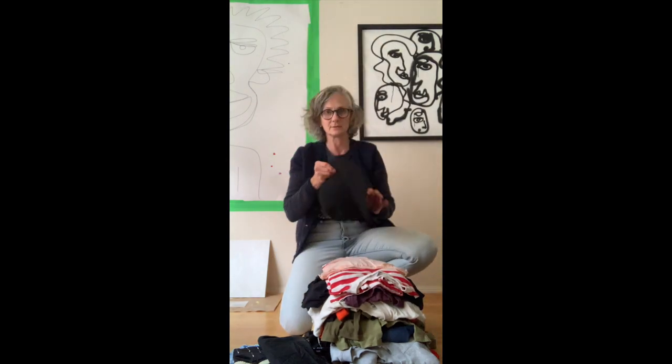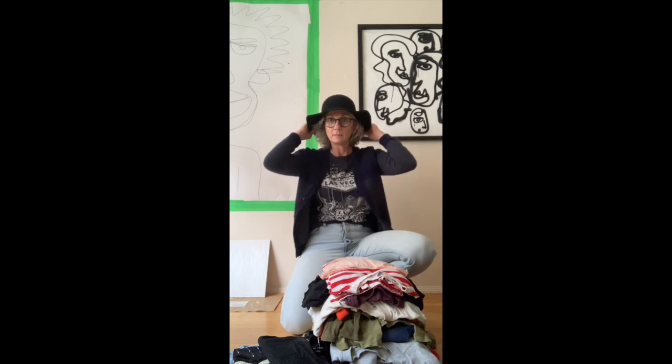This cute hat — I have no idea what it looks like, I just washed my hair today. So it's a little bit big, but look at that — it's so cute. I might leave it on.